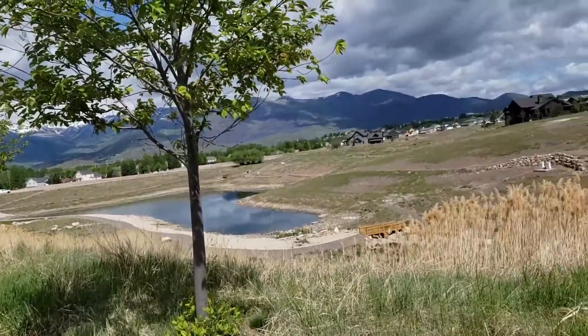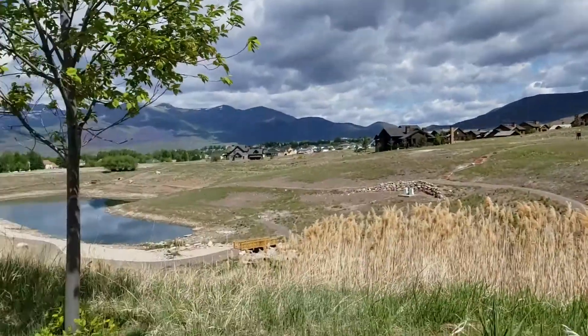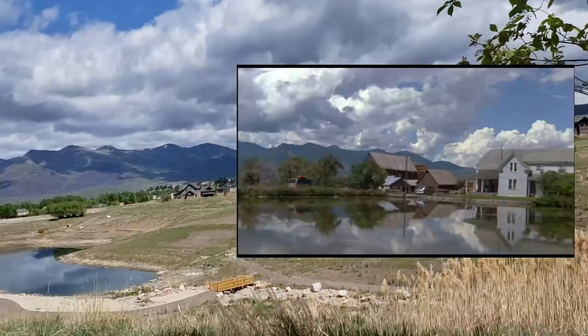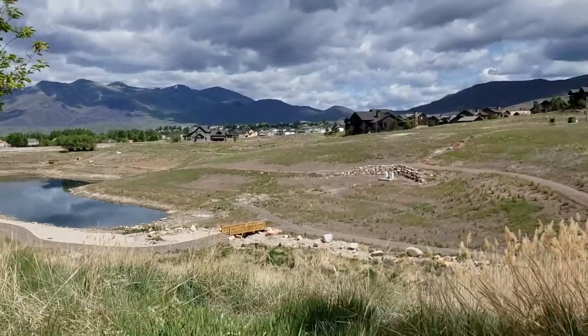We're over here at Red Ledges in Heber, Utah. It's a filming location for the movie Troll 2. The President's Farm was located in here. It's a private gated community so we can get a little closer.